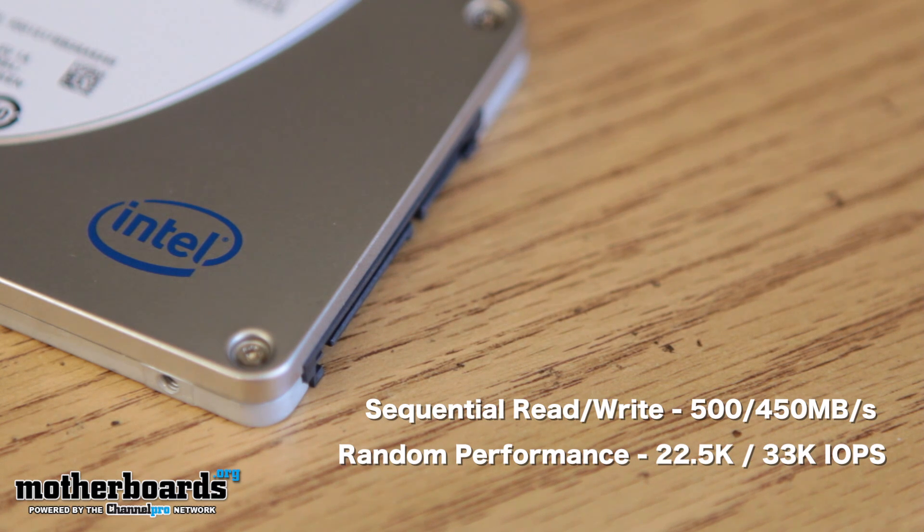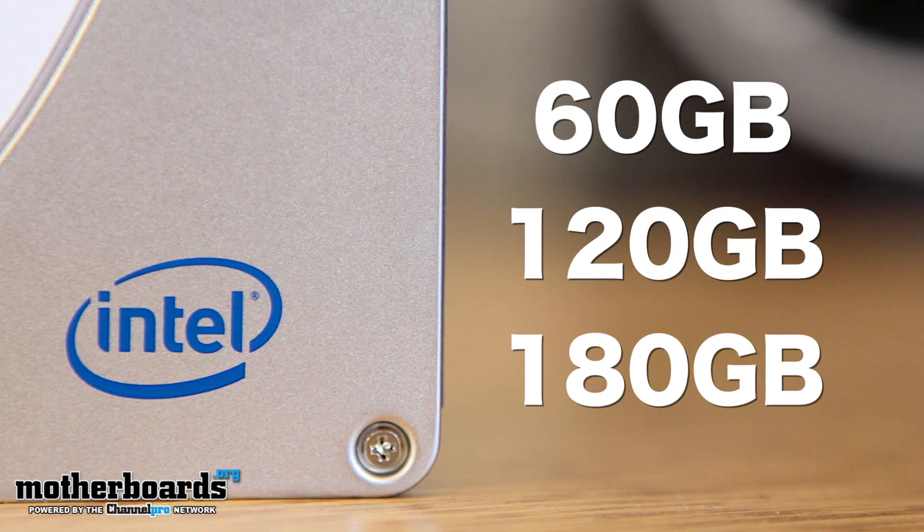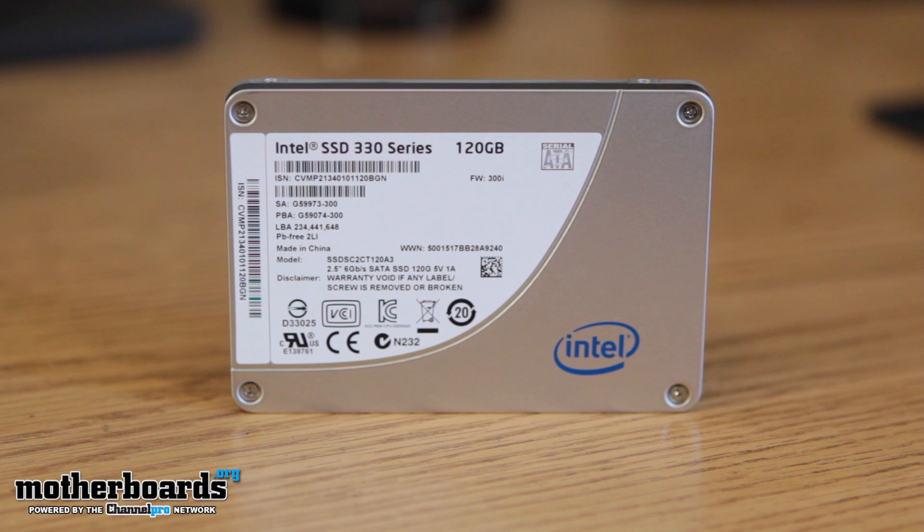The Intel SSD 330 series comes in 60 gigabyte, 120 gigabyte, and 180 gigabyte capacities, and boosts overall system performance and responsiveness with an end result of a vastly more responsive PC with quick OS boot times, application load times, and overall significantly better performance than a typical consumer hard disk drive.